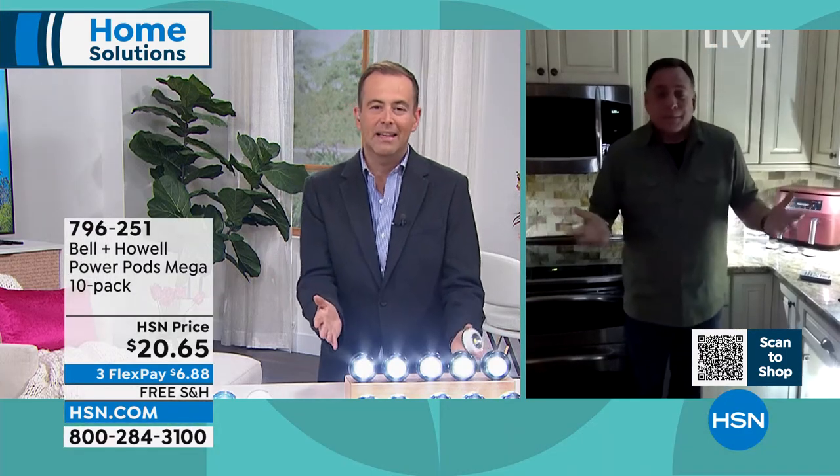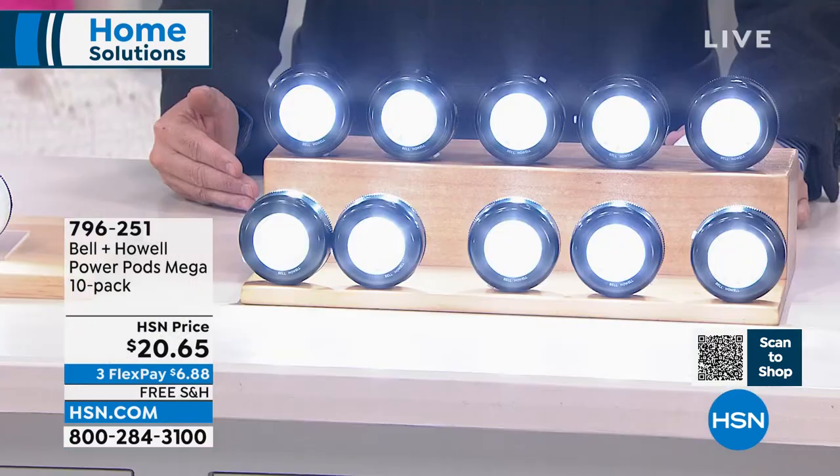So that's four out of a set of 10. I've got six more — where should I put them? You can put lights in all the places you ever wanted, anywhere you want. We've done two, three, four, five, six, maybe eight packs before — I've never seen a 10-pack like this, again at $20 and change with free shipping and handling.